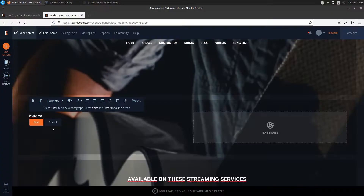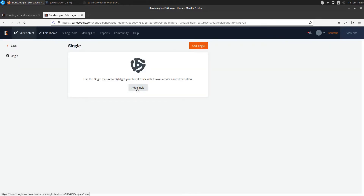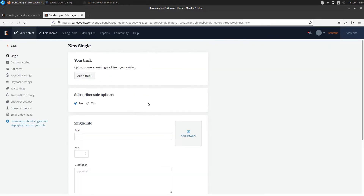Unlike the other website builders out there, Bandzoogle offers all the online features an independent artist needs, without having to rely on external platforms or services. Some examples include a newsletter tool, the possibility to stream or sell your digital tracks or merchandise directly from your website, a crowdfunding campaign builder, and the ability to sell subscriptions.